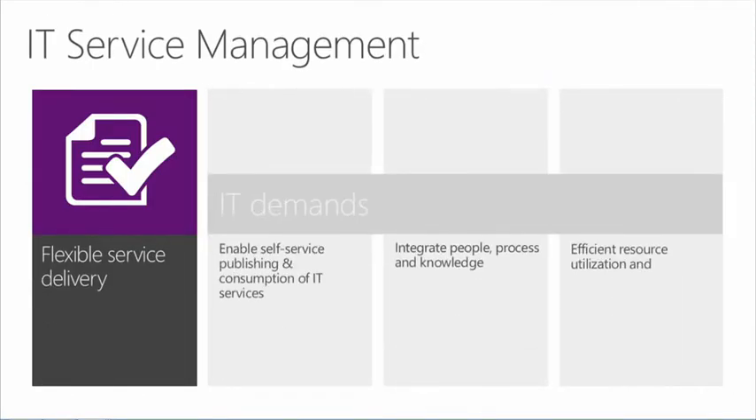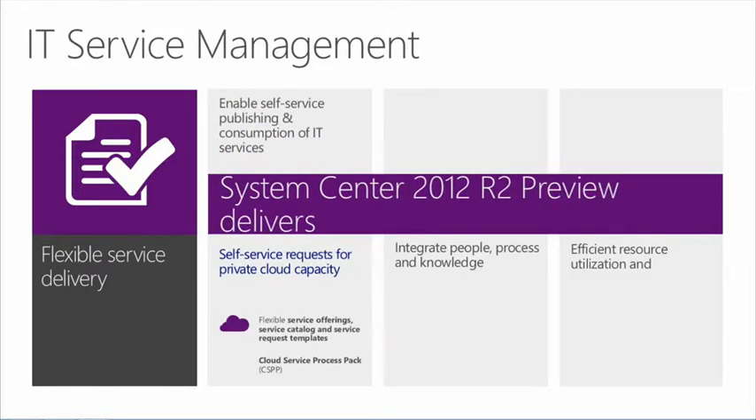At a high level, there are a number of things we think about when providing a flexible service delivery model back to the enterprise. IT is seeing a lot of demands from business units: how do we enable self-service publishing and consumption of IT services, how do we integrate people, process, and knowledge into our technologies, and how do we have efficient resource utilization and provide reporting insights back to the enterprise. Within R2, we do that through enabling self-service requests for cloud capacity — through service offerings, request offerings, and service request templates.